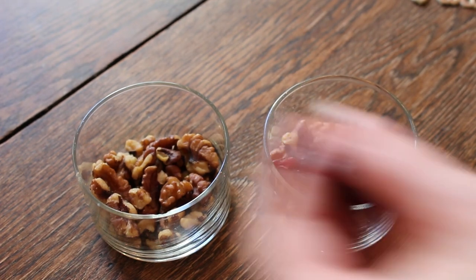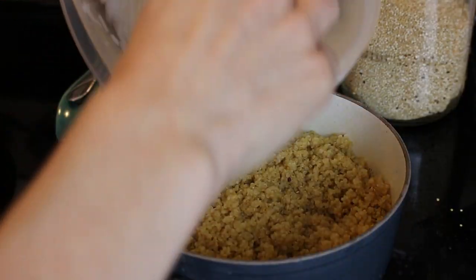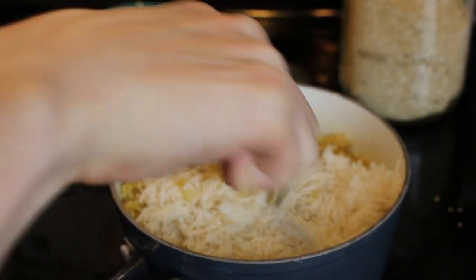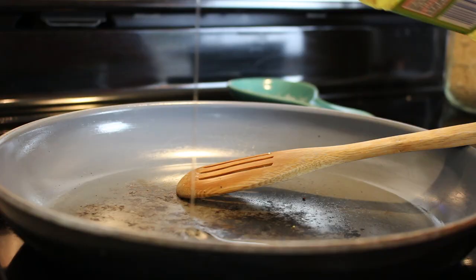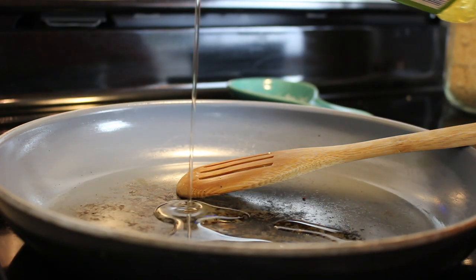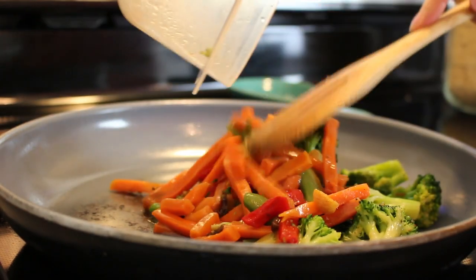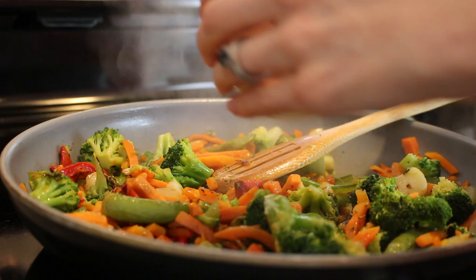For an afternoon snack I like to have some sort of nut and dried fruit, and typically I'll have a cubed cheese with this as well. For dinner, we're going to be having some quinoa that I've prepared and some leftover rice. I find quinoa burns up quickly in my tummy, so I like to pair it with a little rice so it has more lasting power. Then we're going to cook up some frozen veggies in some oil for about 10 minutes.